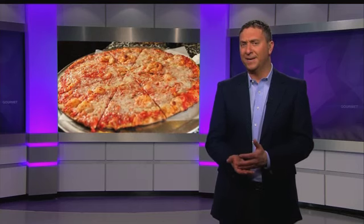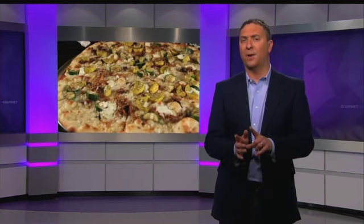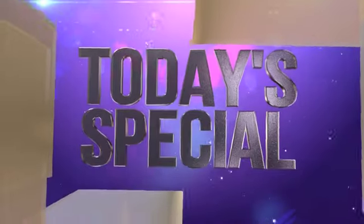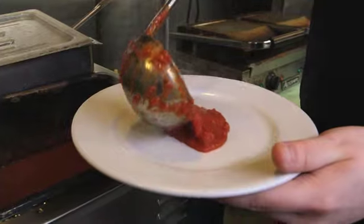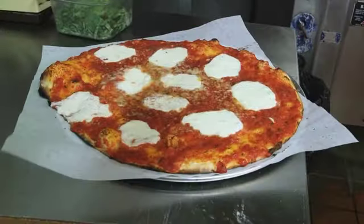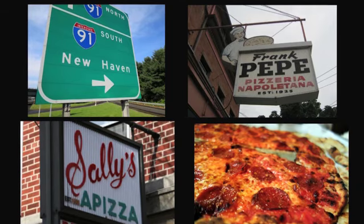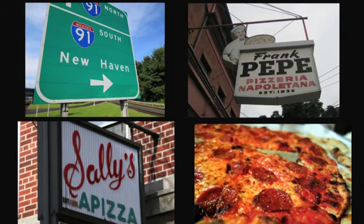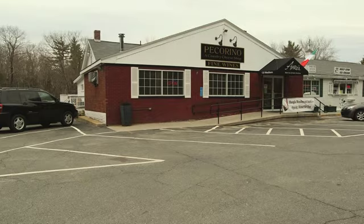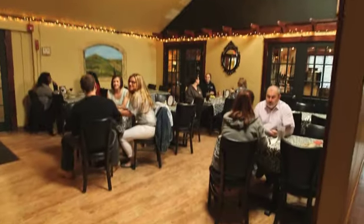Did you know that some of the most famous pizzerias in the country are located in New Haven, Connecticut? Places like Pepe's and Sally's are known for their brick oven style pizza, but now you only have to drive about 45 minutes west of Boston to get a taste of it in today's special. Thanks to Todd Harrington and his restaurant Anzio's in Grafton, Massachusetts.